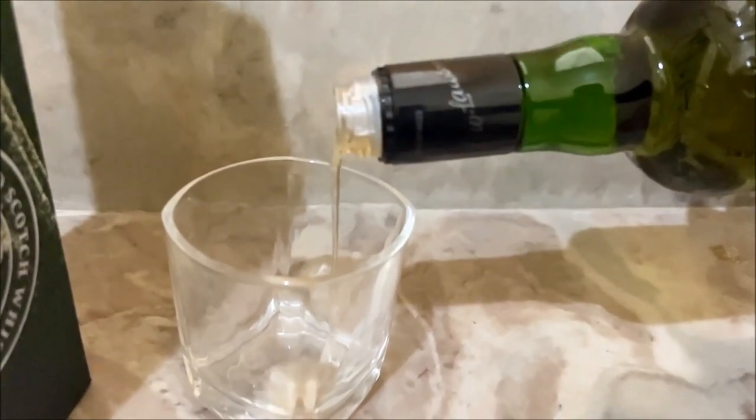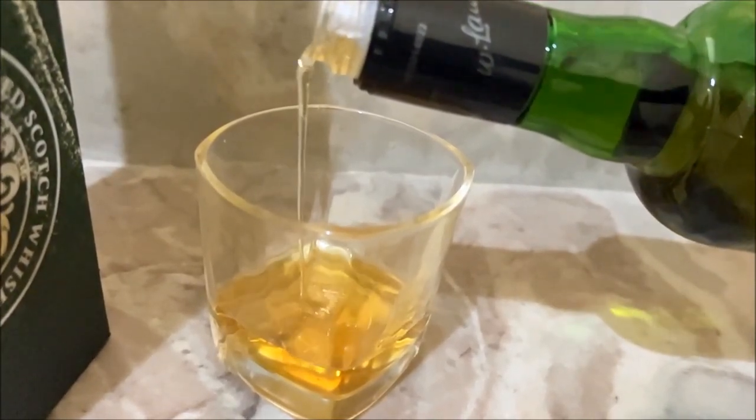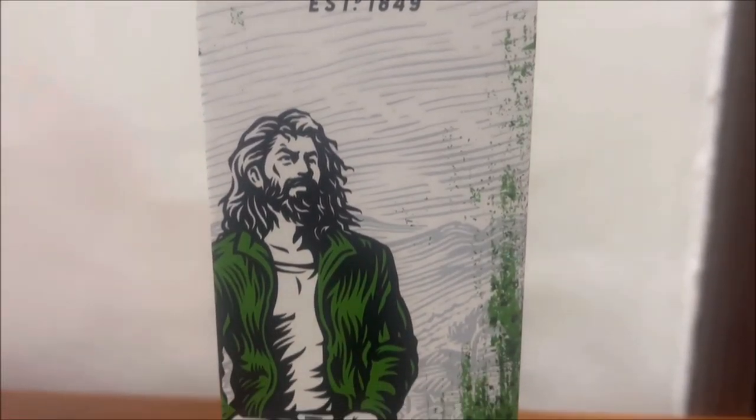In this video we will review a blended Scotch whiskey called William Lawson. This brand was created in 1849 and its manufacturer is Bacardi. This whiskey is distilled and matured in Scotland.